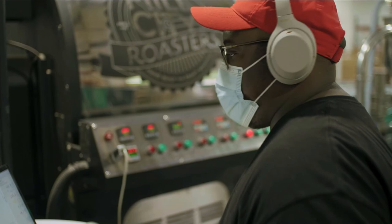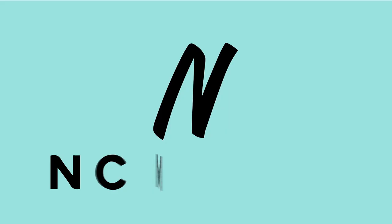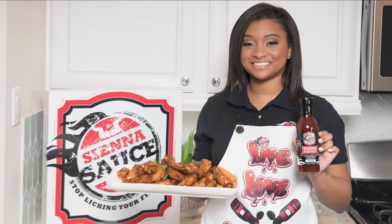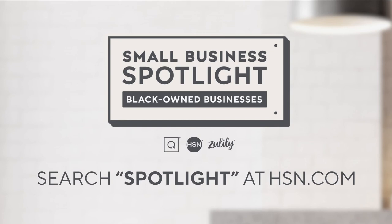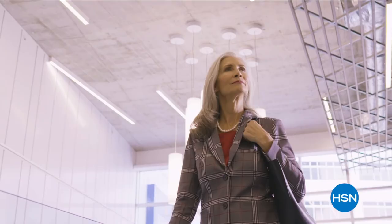At QVC and HSN, in honor of Black History Month, we're shining a light on some of the Black-owned small businesses that are the heart and home of our communities. Hear their unique stories of inspiration and innovation, and discover how to support these exceptional small businesses. Search 'Small Business Spotlight' at HSN.com to learn more and shop their products.